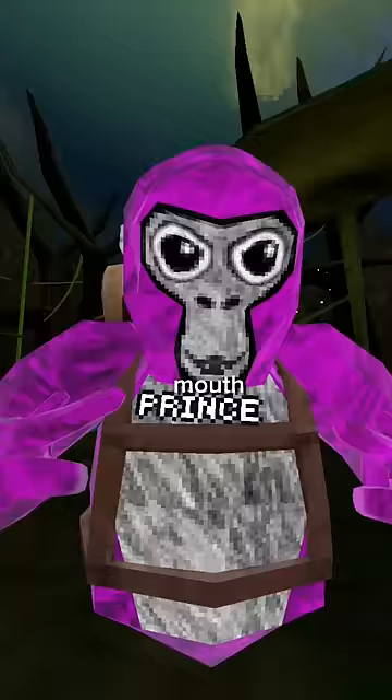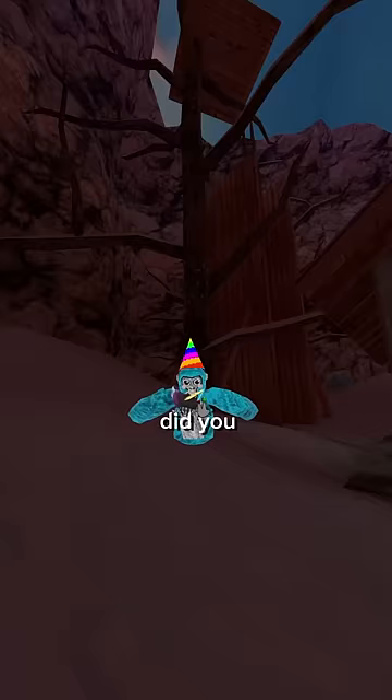Ever since the new Gorilla Tag update, the Gorilla Tag player model's mouth started moving, which I think is horrifying, but let me know if you disagree.